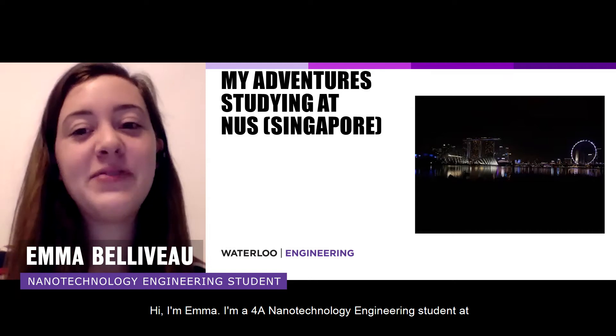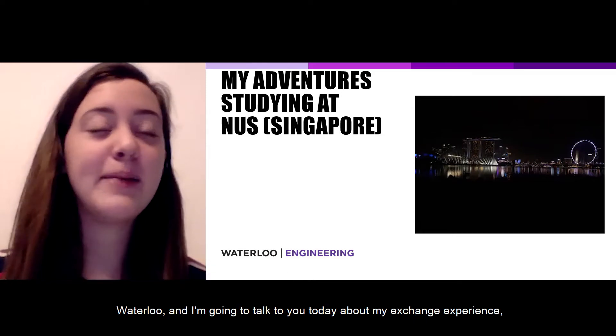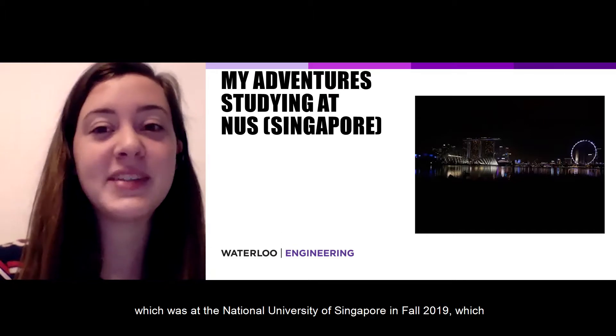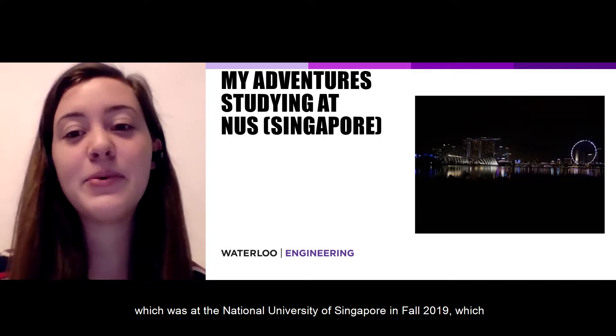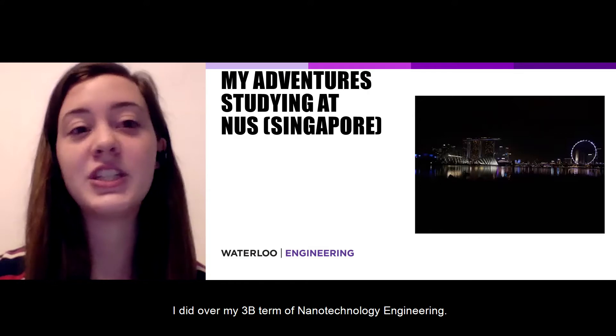Hi, I'm Emma. I'm a 4A nanotechnology engineering student at Waterloo, and I'm going to talk to you today about my exchange experience, which was at the National University of Singapore in fall 2019, which I did over my 3B term of nanotechnology engineering.